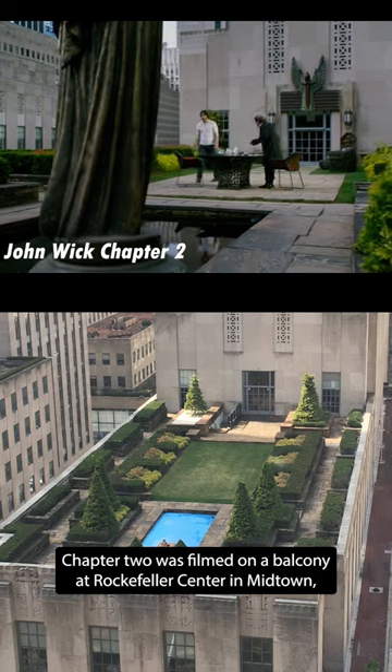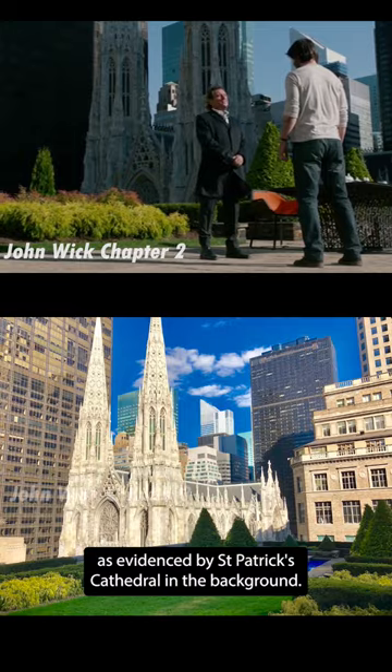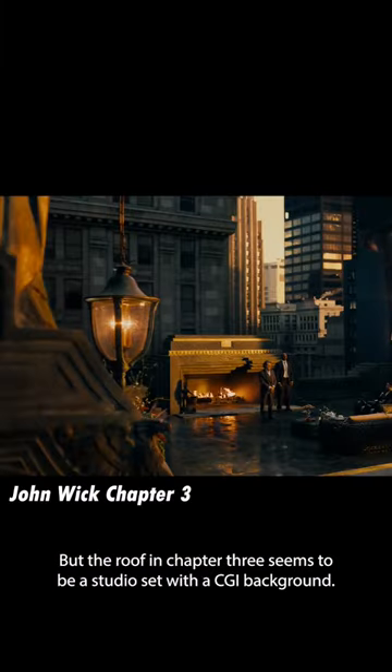On the roof, Chapter 2 was filmed on a balcony at Rockefeller Center in Midtown, as evidenced by St. Patrick's Cathedral in the background. But the roof in Chapter 3 seems to be a studio set with a CGI background.